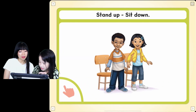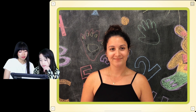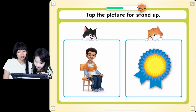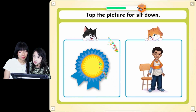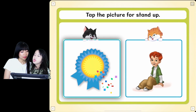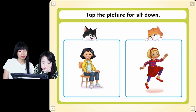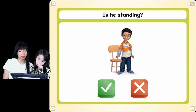Stand up. Sit down. Let's see what you remember. Tap the picture for Stand Up. Yes! I like that cat. You like that cat? Tap the picture for Sit Down. Wonderful! Good job! Tap the picture for Stand Up. Great! Good job! You're doing a really good job in this game. Tap the picture for Sit Down. Good job! Is he standing? Yes!